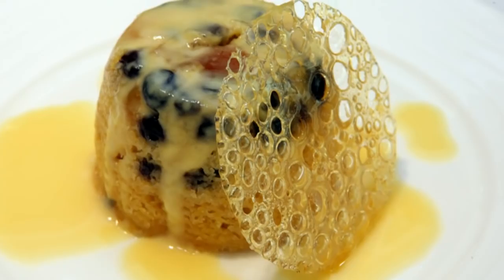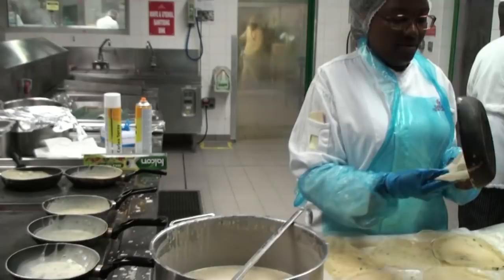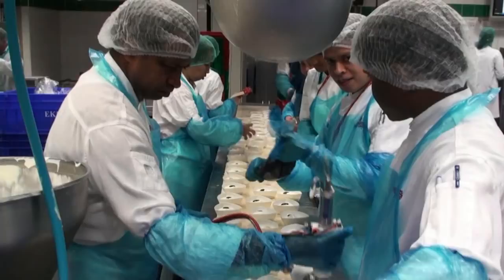In our kitchens, we have chefs from 43 different nationalities. This ranges from everywhere — America, Switzerland, Canada, India, Pakistan, Philippines, China, Japan, Nepal, Myanmar — a large variety of chefs here. Because we produce so many different types of regional food, we need chefs from each of the origins of our regions.